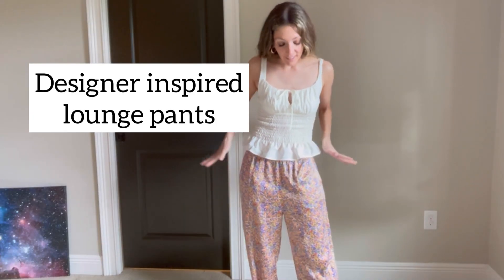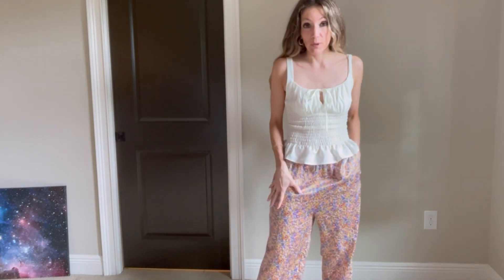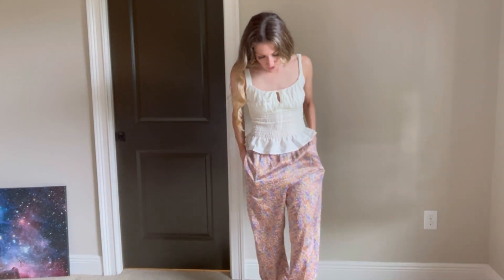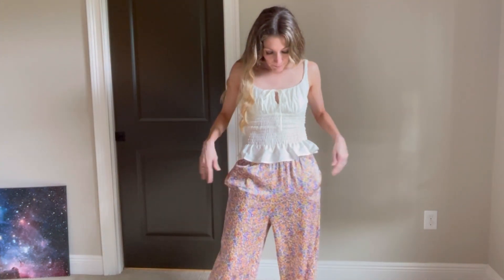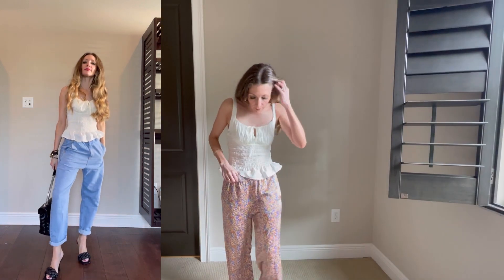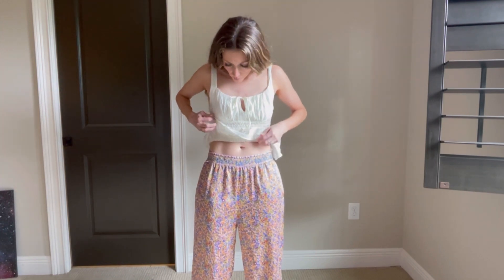I'm excited to share these because I've looked high and low for a designer-inspired — Gucci-inspired specifically — satin loungewear pant, and these are them. They have a great little pattern. This shirt is actually from Topshop, not Zara, but it fit really perfectly. A quick note about sizing: I have an extra small and I'm a little disappointed because they're quite loose — I kind of wanted them to fit at my waist.